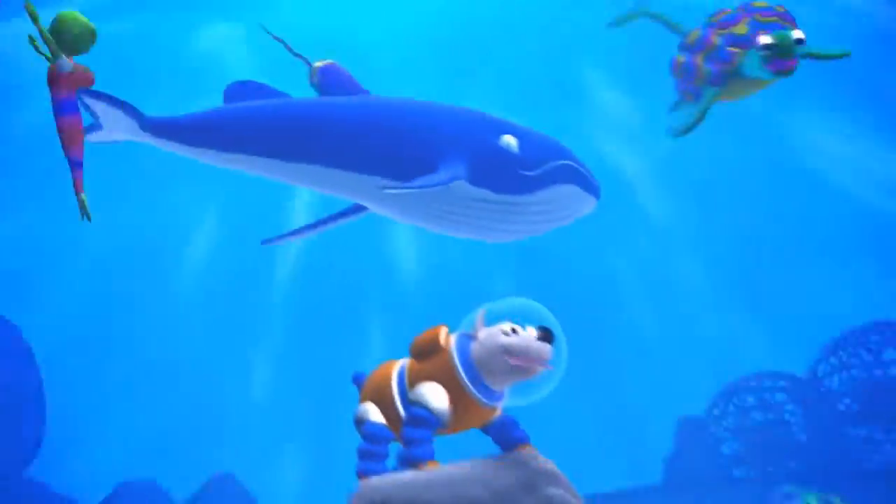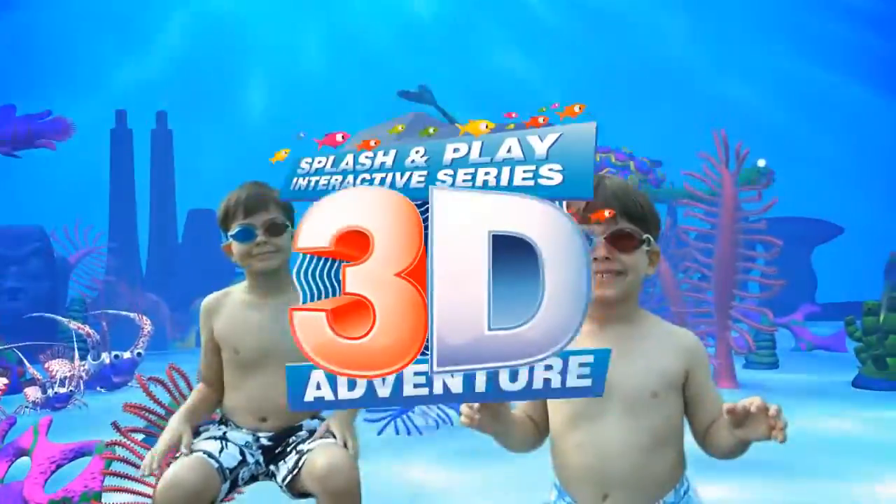The giant Splash and Play 3D Adventure Pool comes with two pairs of 3D goggles, so the adventure never ends.